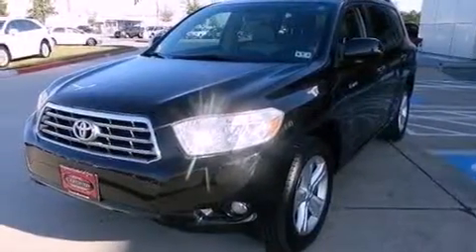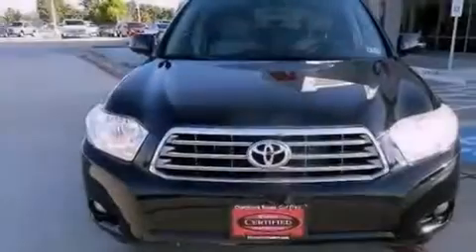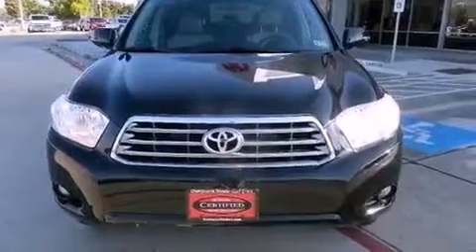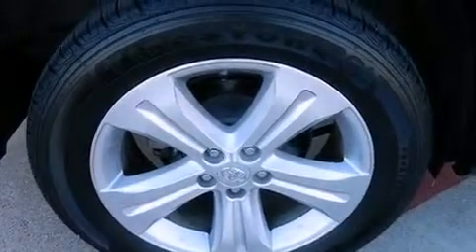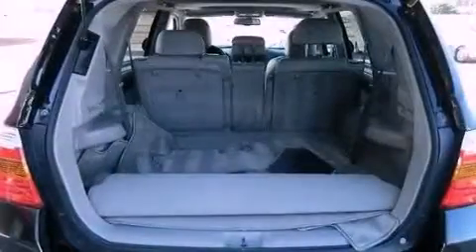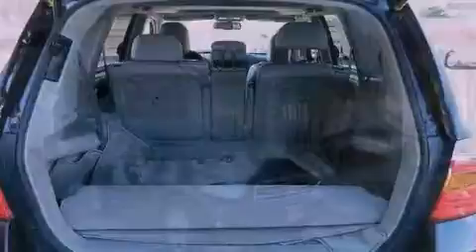The following features are also included: dual power seats, air conditioning with automatic climate control, cruise control, leather seats, performance tires, a rear spoiler, an engine immobilizer theft deterrent system, an anti-lock braking system, heated side view mirrors, and this vehicle has less than 41,000 miles.